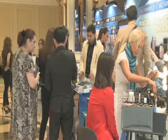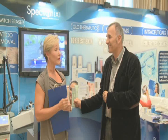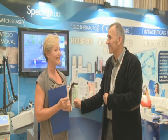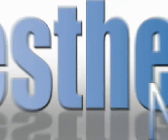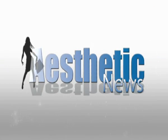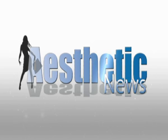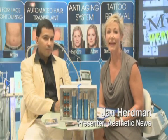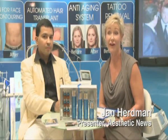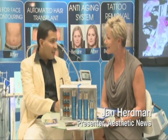Thank you very much for joining me, Dr. Zoran. Welcome back. I'm now speaking with Mr. Paul from Spectronics Trading here at the ICAM conference. Welcome to Aesthetic News, Mr. Paul. Hi Jan, how are you?